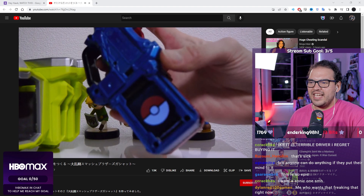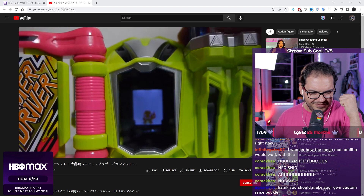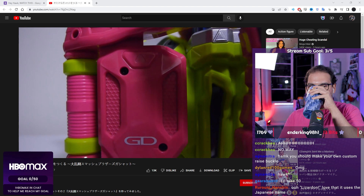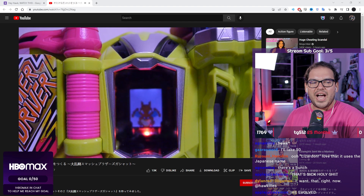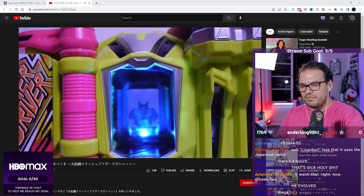It's a little Charmander! I love that the lights under it pop like that.